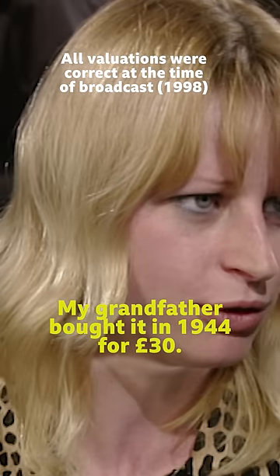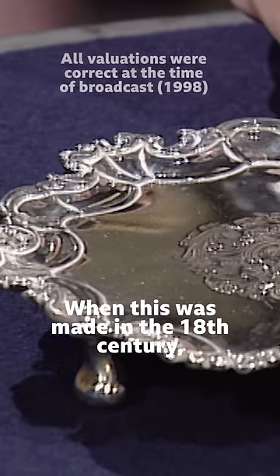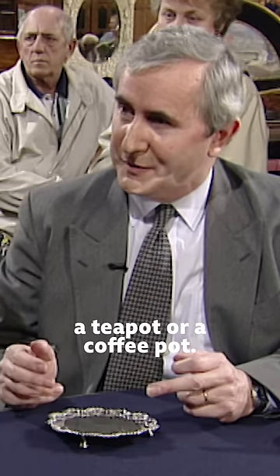My grandfather bought it in 1944 for £30. When this was made in the 18th century, what would have sat on top of it would have been almost certainly a teapot or a coffee pot.